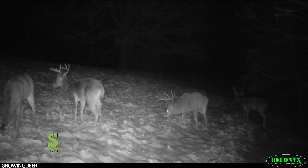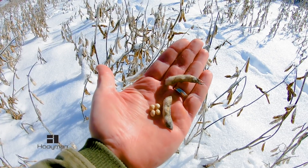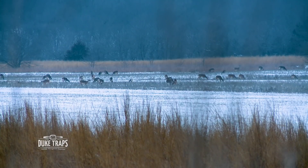Like any heater, a deer's heater needs a good source of energy. This time of year they're burning a lot, and that energy needs to be high-octane — a food source high in calories. Think acorns, grains, something that's got fat and energy in it.